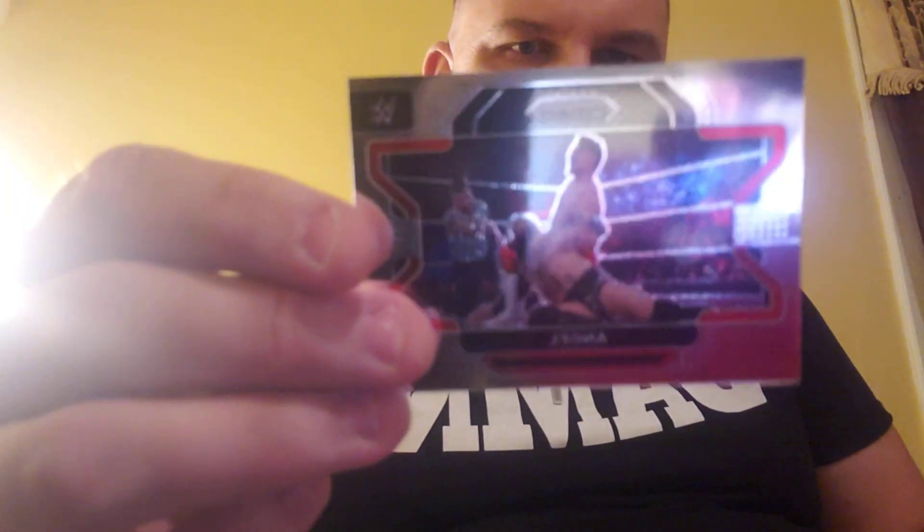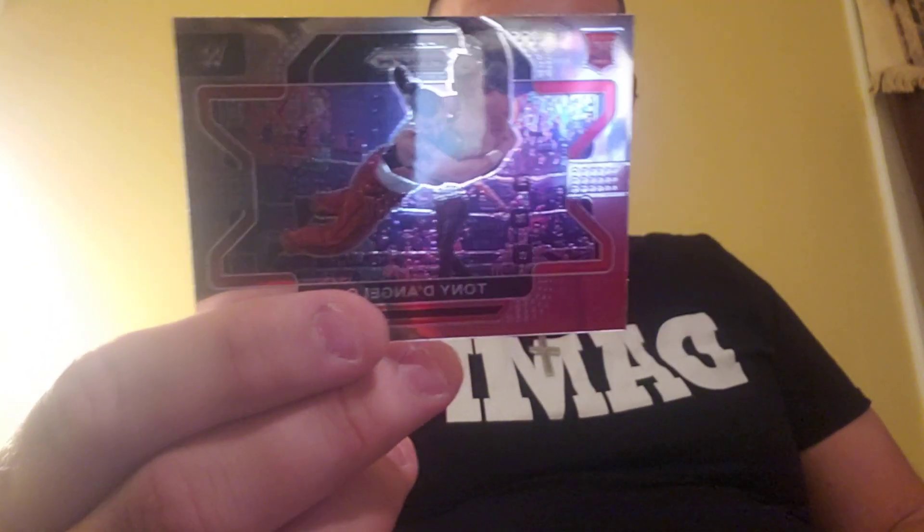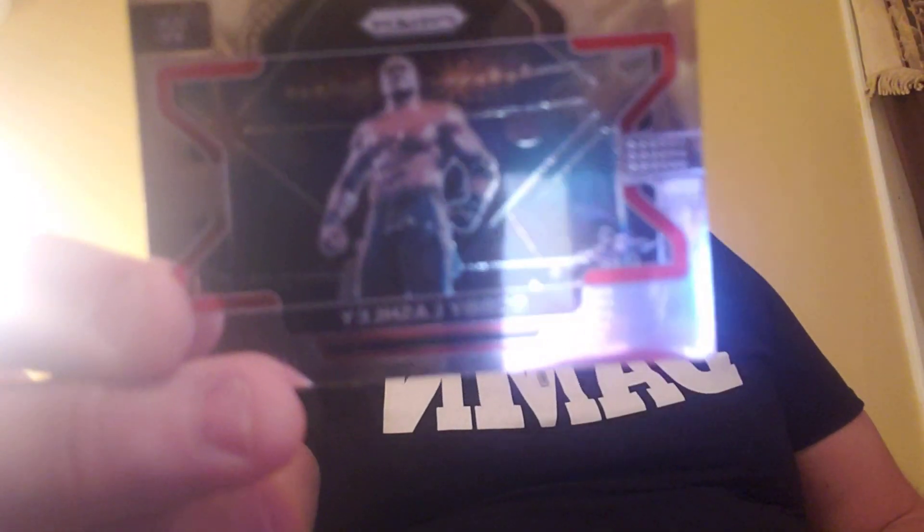I think they all look like this — they all have this kind of cool look. Here's Angel Garza. No — Angel Garza, he doesn't like the last name, so we've heard. Jimmy Uso — Uso! What we got next? Tony D'Angelo. Is this a rookie card? That's sweet — it is a rookie card, so I'll take that. Rookie cards are just kind of cool because you know — Bobby Lashley.